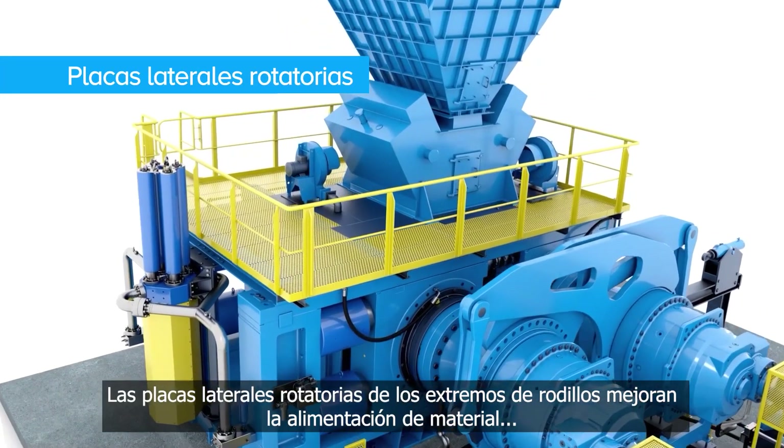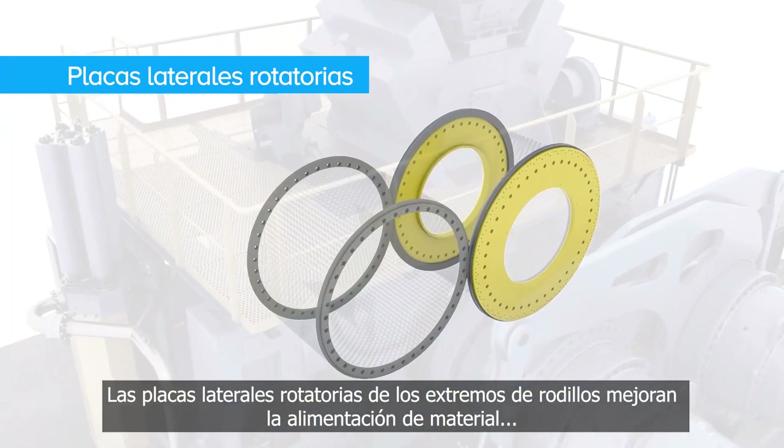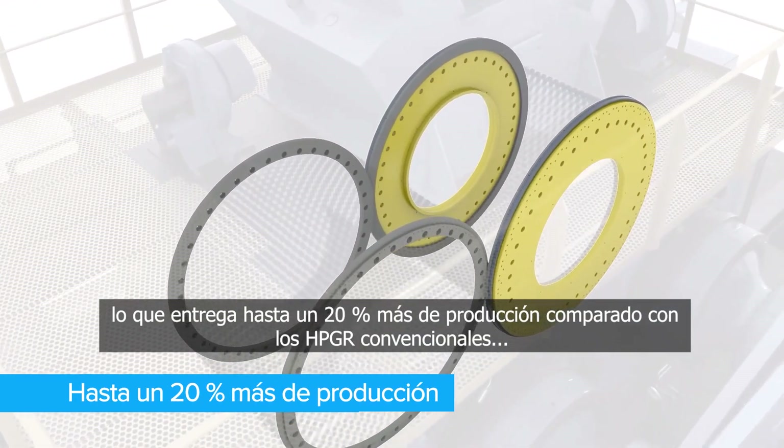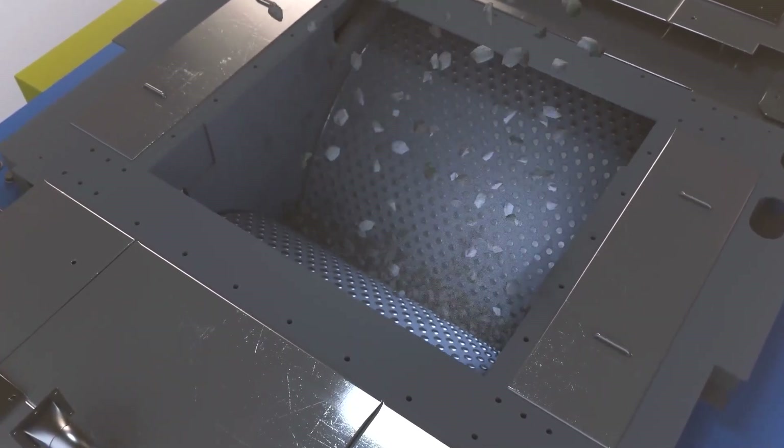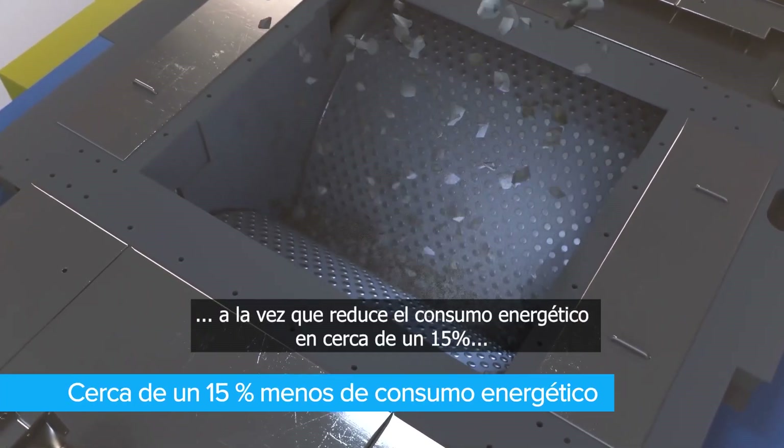The rotating side plates of the roller ends improve material feed, enabling up to 20% more throughput compared to conventional HPGR, while cutting energy consumption by around 15%.